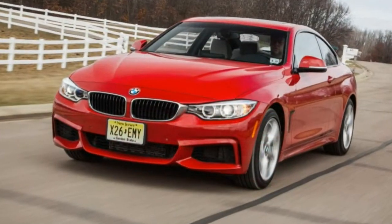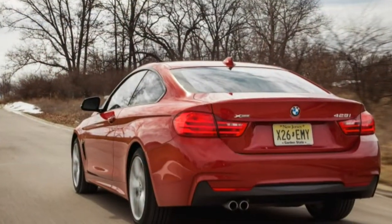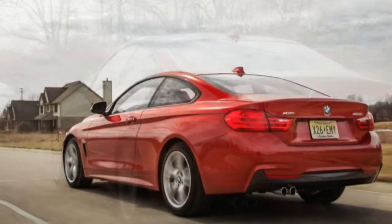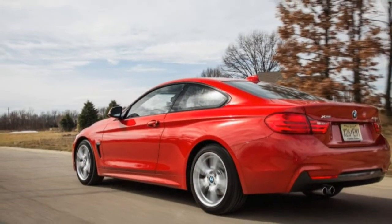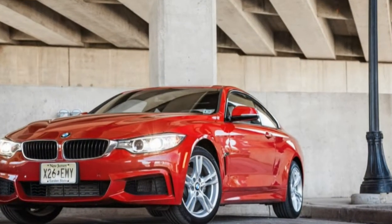But few would have looked at that bold-to-bright, seminal 1968 offering and predicted that it would evolve into the slinky, sexy 2015 428i xDrive.